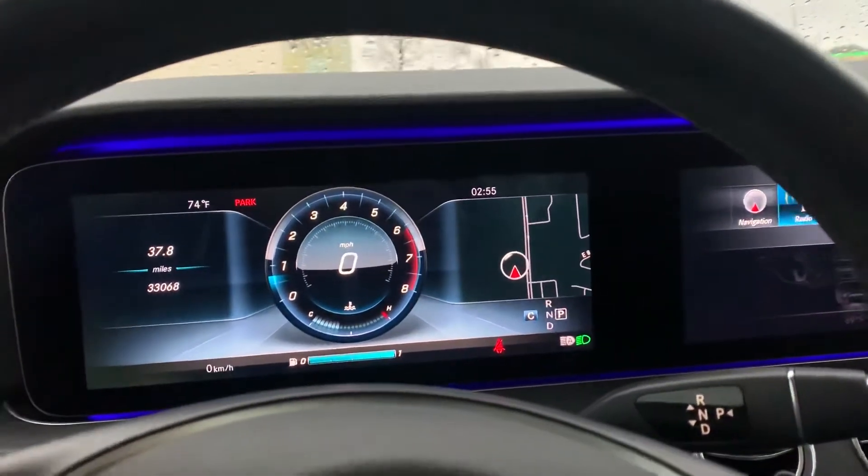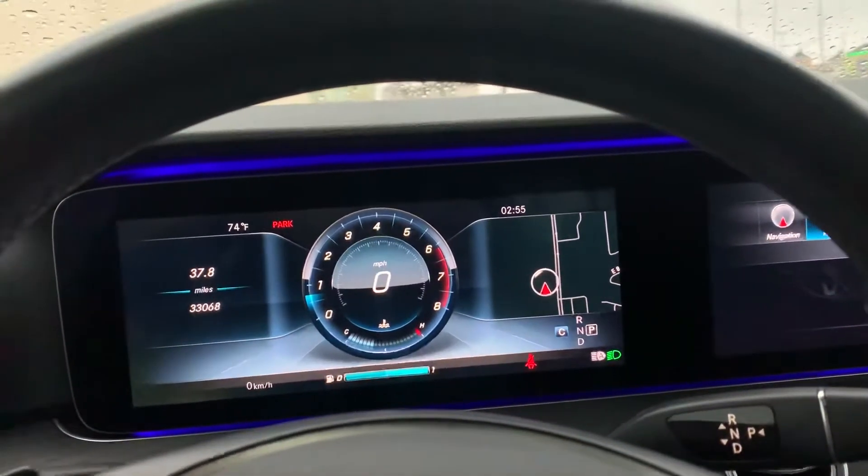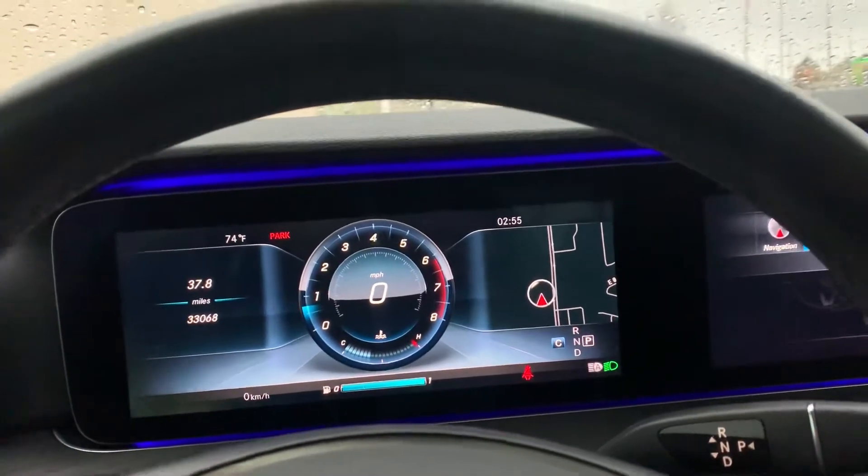Hi, Amy here with Jackie Cooper Infiniti in Tulsa. I'm showing you an inside view of this 2017 Mercedes E300.